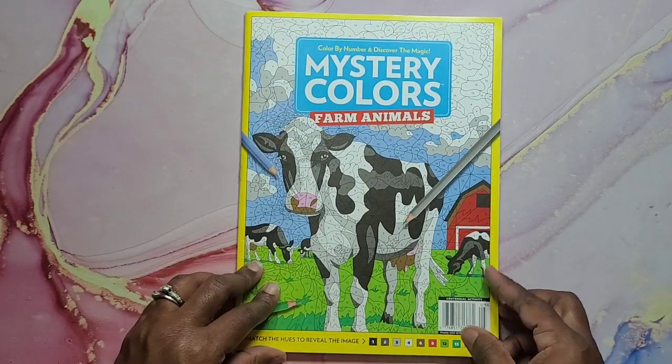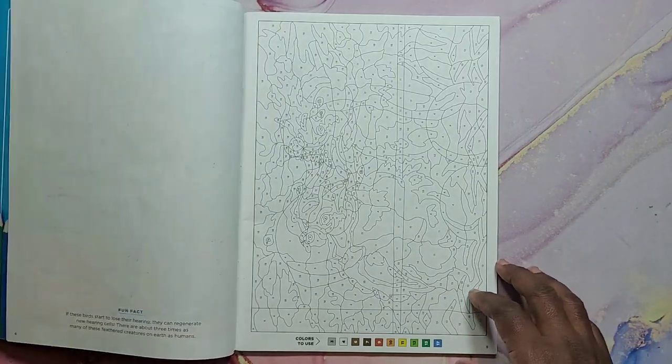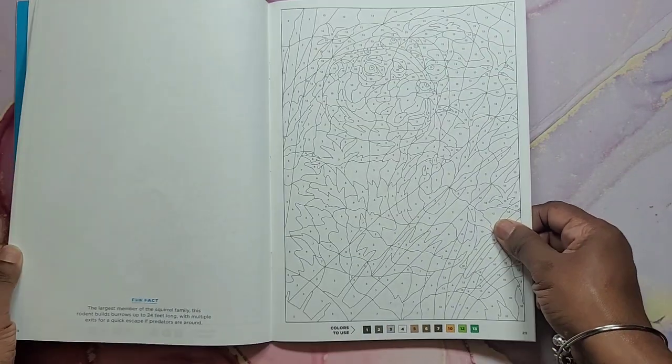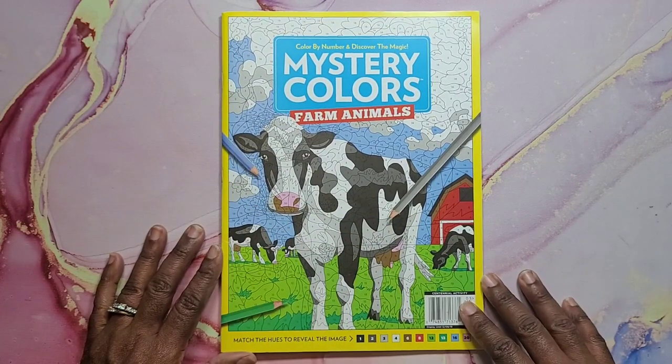Next I have Mystery Colors Farm Animals. I did the donkey. This is a color by number — basically you're just applying the color to the page and it reveals the farm animal.